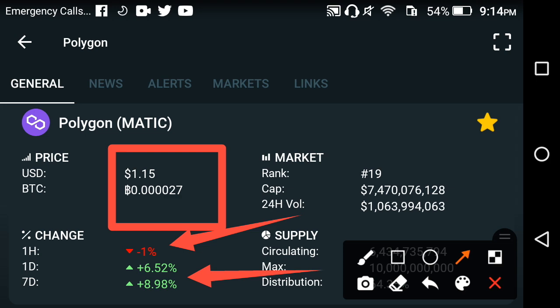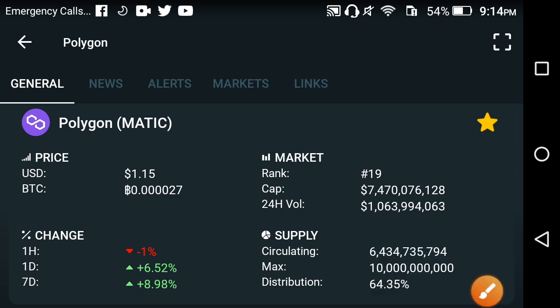However, from the last seven days chart, the 7-day change is actually positive. Today is the 7th of August, which means that from the start of August, Polygon has started jumping and is still in jumping mode. So this means that it's the profit time.